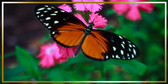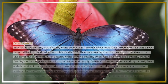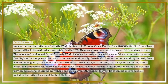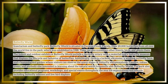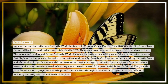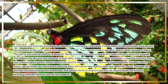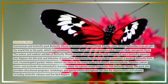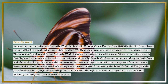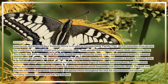Butterfly World is situated in Coconut Creek, Florida. Over 20,000 butterflies from all over the world live in the park, which was established in 1988. There are also numerous other insects, birds, and plants. The indoor and outdoor exhibits include a butterfly aviary with a waterfall, a butterfly museum displaying the life cycle and behavior of butterflies, a lorikeet encounter, a working butterfly farm, and a hummingbird garden where visitors can observe the many stages of butterfly metamorphosis.